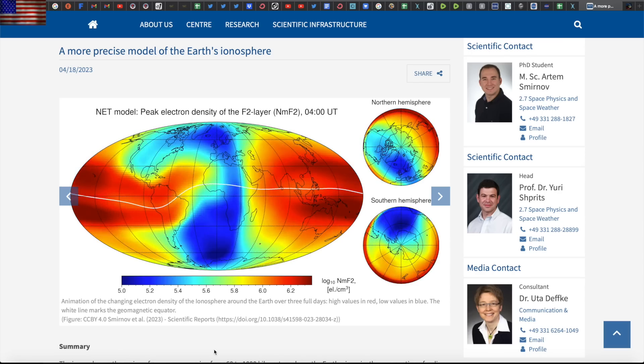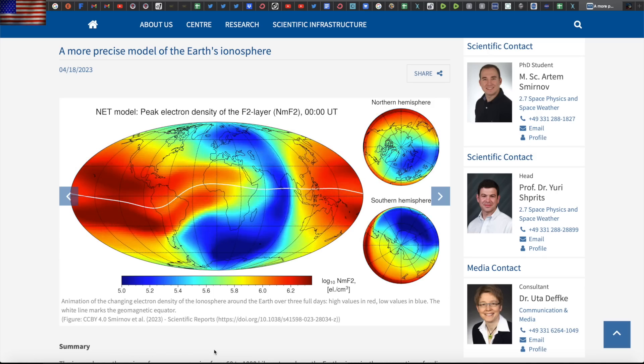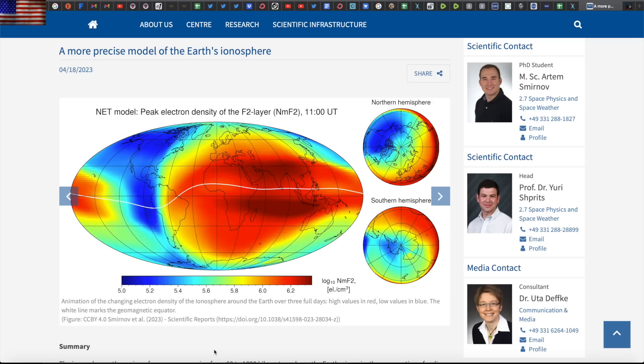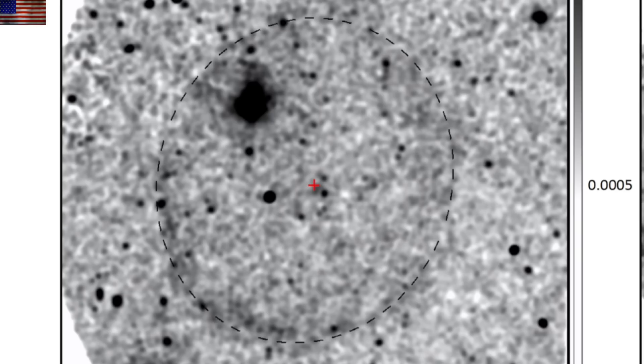A new ionosphere model is out and, in addition to helping with high-frequency radio communications, it will help us understand space weather events to a greater degree. It will also further the studies on how earth's ongoing magnetic pole shift is impacting the top of the sky. Golf clap for the team.